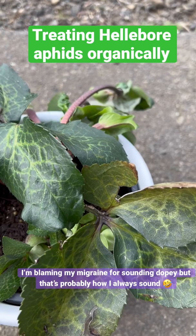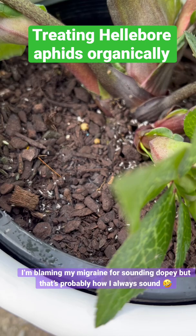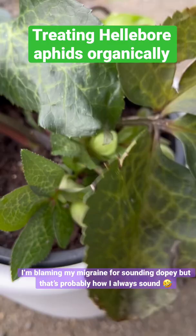Pardon me if I sound a bit dopey, but I've got a migraine. I came home and I saw that my hellebore had sort of collapsed, and I could see straight away — I don't know if you can see the white down there — I've got an aphid problem. I've only had this plant for about a week, so it's probably come from the nursery, and I don't know how I missed it. There is a good shot of the aphid. It's a hellebore aphid. You can see they're already starting to damage the leaves.